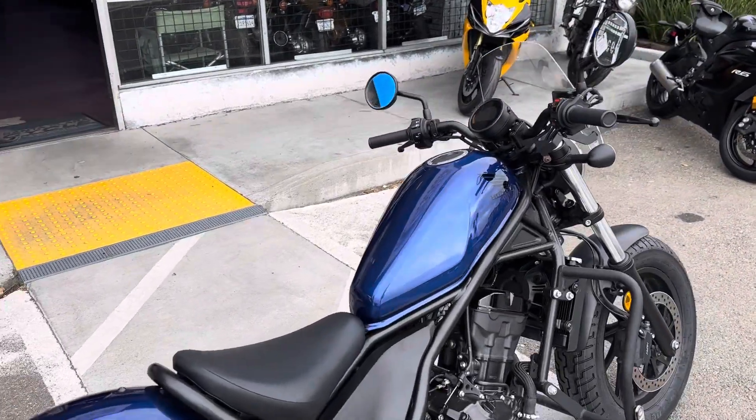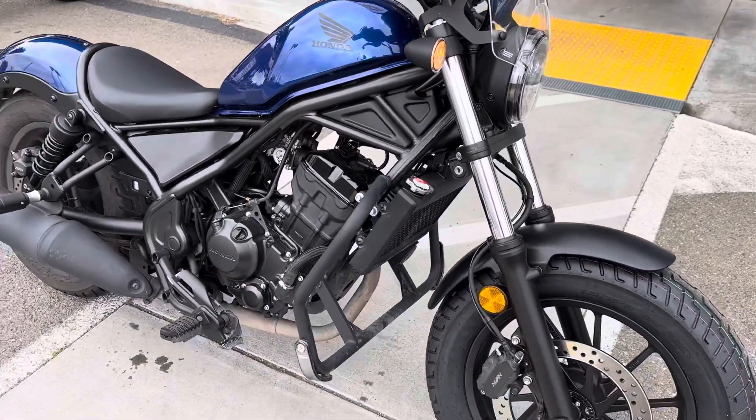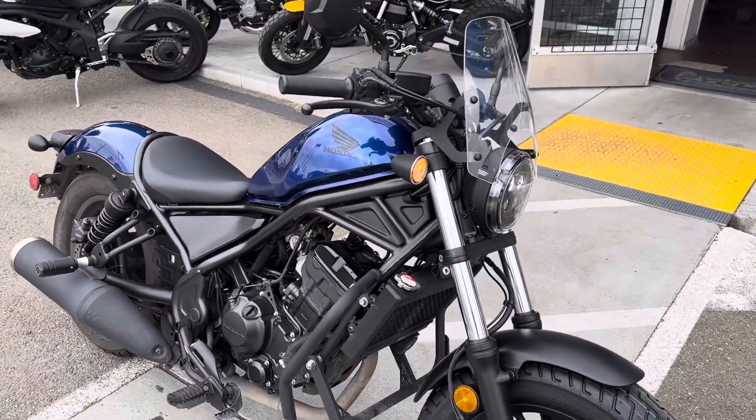The bike is ready to ride — ready for spring fun — priced at only $4,999 with finance options available. Stop on by Santa Clara Cycle and check it out.